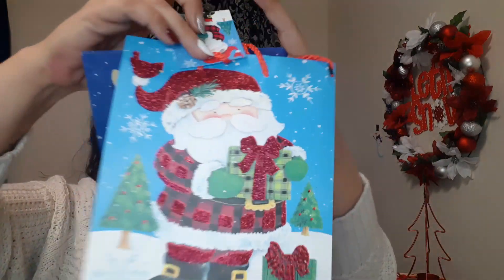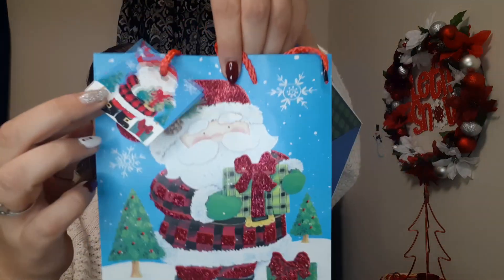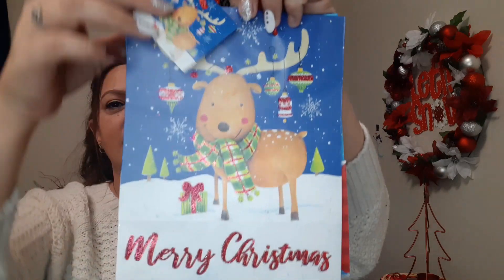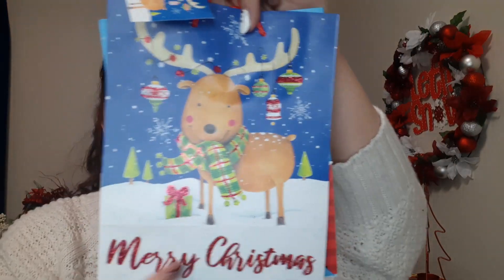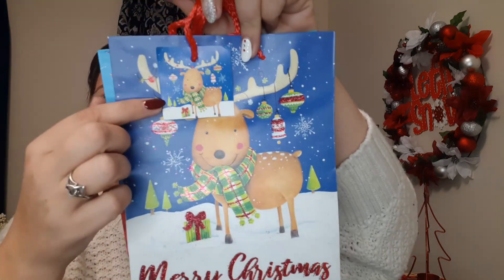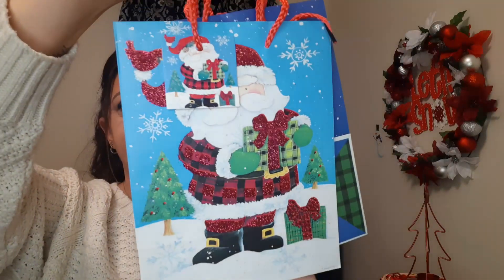It's glitter on one side and not on the other, but super cute. It has this really nice tag that matches the bag. The one on the other side is this beautiful reindeer that says Merry Christmas at the bottom. I'm a huge fan of the glitter — I think it makes things pop. It has the matching tag and really cute red rope handles, so you do get a set of two.